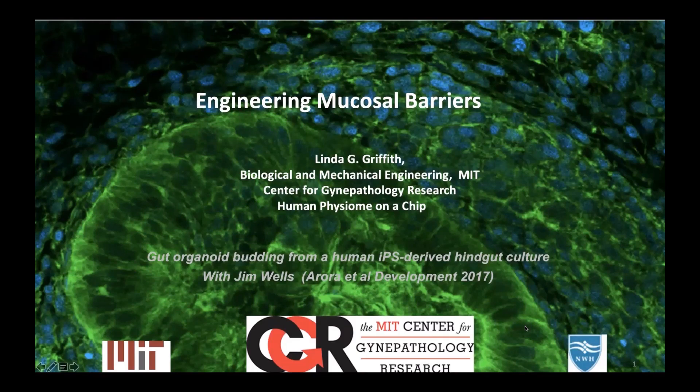I'm really pleased to have my friend and collaborator, Dr. Linda Griffith, joining us today as our presenter. A really warm welcome to you, Linda. Linda is the Professor of Biological and Mechanical Engineering and Teaching Innovation at the School of Engineering at the Massachusetts Institute of Technology, where she's also the Director of the Centre of Gynecological Research.